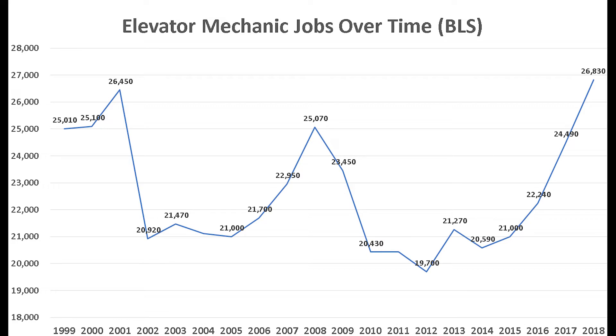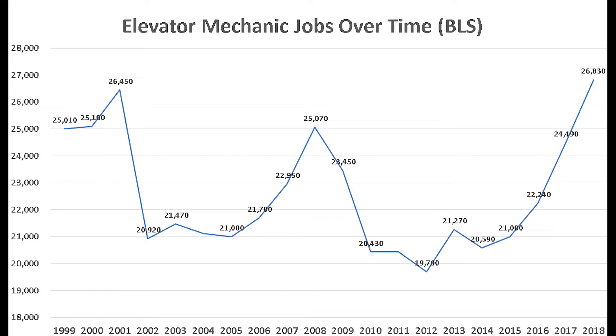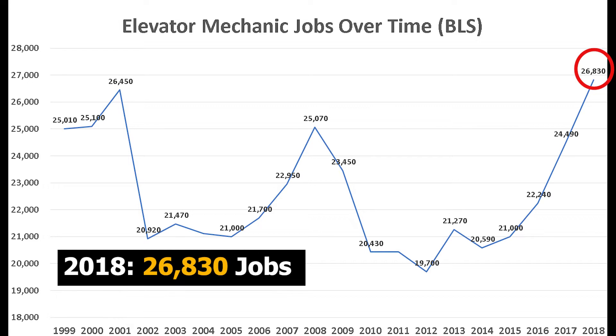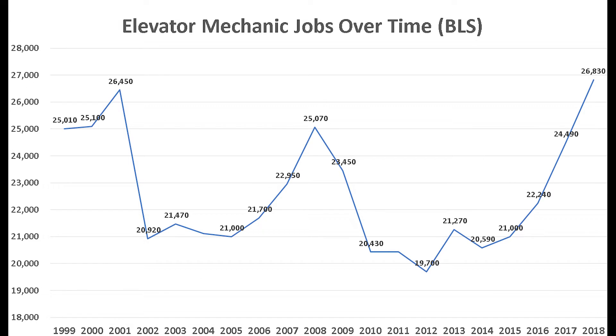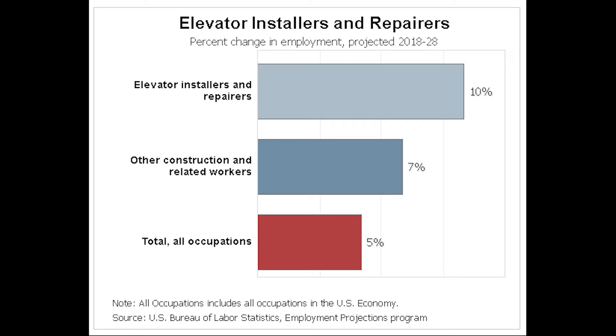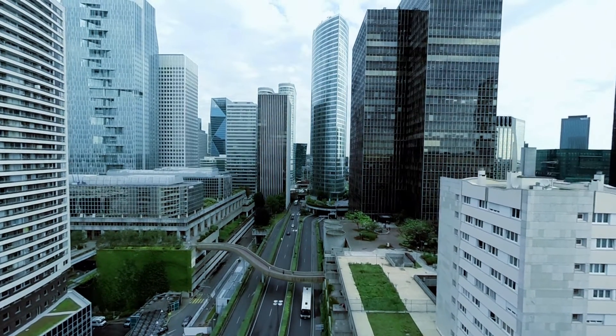Let's take a look at the job market for elevator mechanics. Elevator mechanics have seen lots of job volatility over the past 20 years. There was a large drop in the number of jobs in 2002 and from 2008 to 2010. In 2018, the government recorded 26,830 jobs — so in 20 years, the number rose by about 1,800 jobs. The government is forecasting a 10% job growth from 2018 to 2028, compared to 5% for the average occupation. Demand is tied to commercial real estate and providing access for disabled Americans.